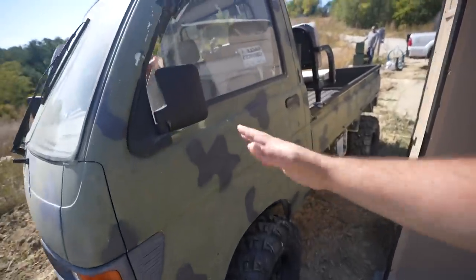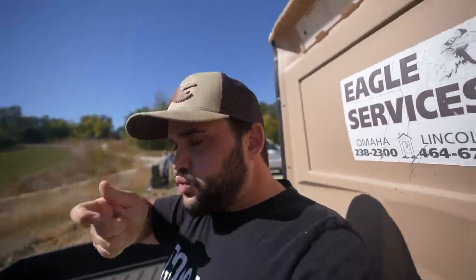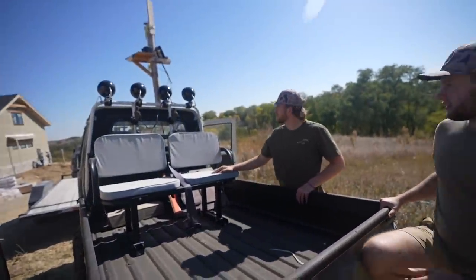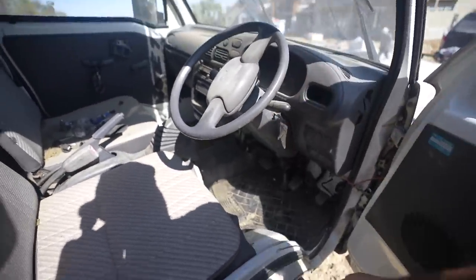It doesn't start - it hasn't run for about a year and a half. The fuel's still been in here for a year and a half, so we're probably going to add new fuel, new battery, maybe clean the spark plugs. To give you a tour - we did custom paint, you drive on the right side. We got fishing rod holders, Purex lights, and this seat right here so you can have two people sitting here shooting. We want to use it because doomsday is coming.